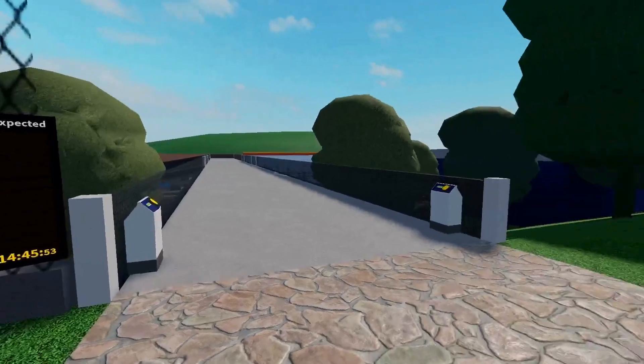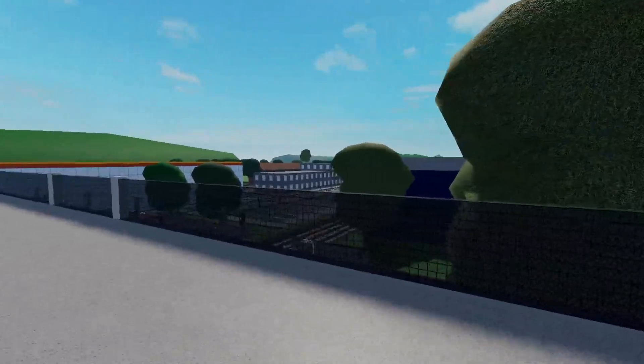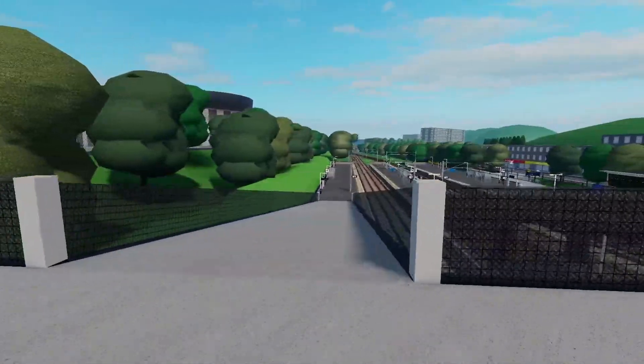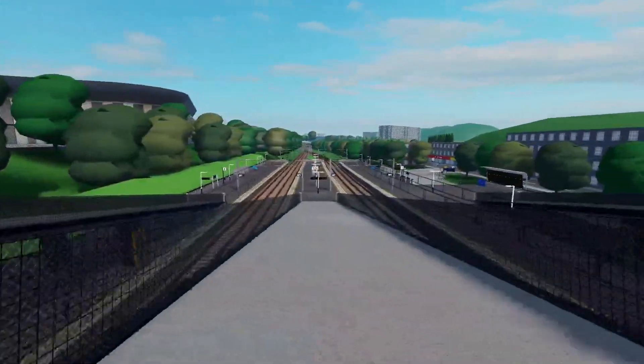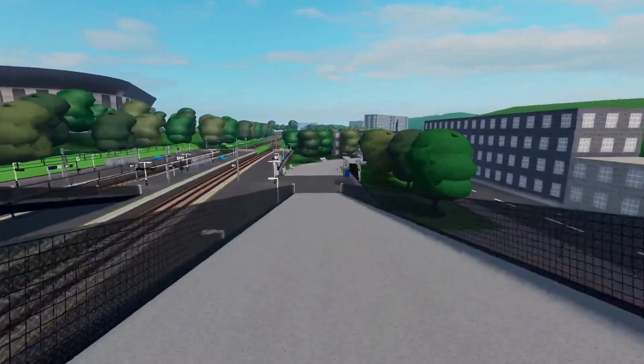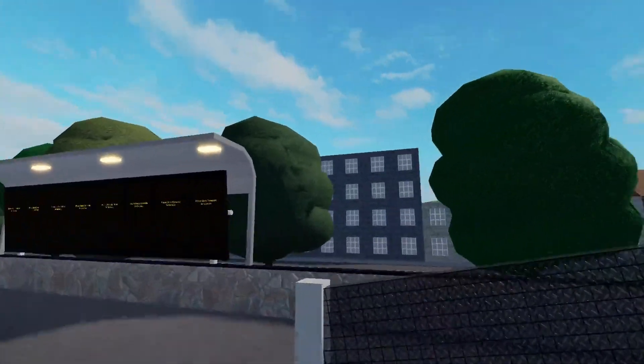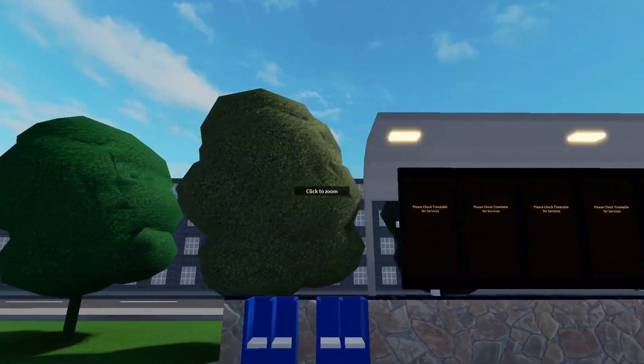Stepford UFC now feels more like a station for a football club, rather than an inner city station. The added capacity with wider platforms and walkways allows the station to have a genuine purpose, rather than just the aesthetic. Whilst I do prefer the idea of having a canopy, the station itself is an improvement from the sharp edges that the old station had.